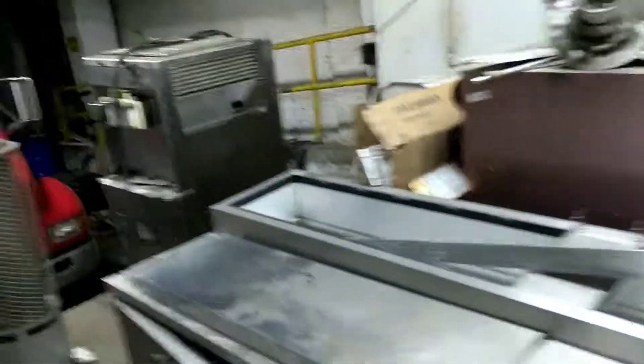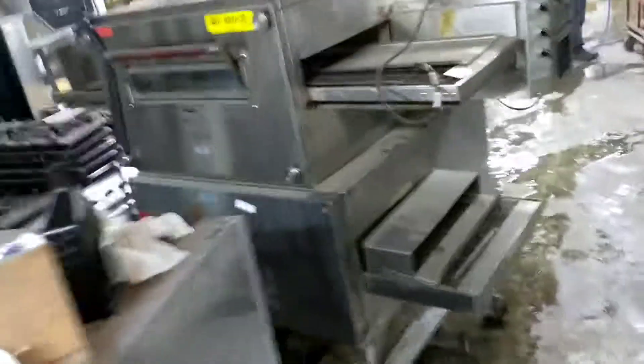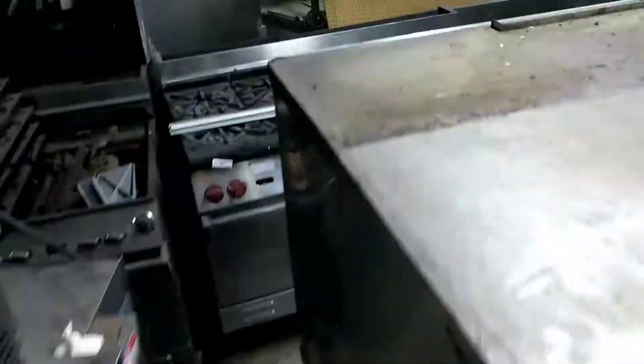We're getting all this stuff out of here. There will be another one or two more auctions for the upstairs, but this is pretty much the end of the bottom floors. Some of it works, some of it doesn't — I tried to plug in what I could to test it.